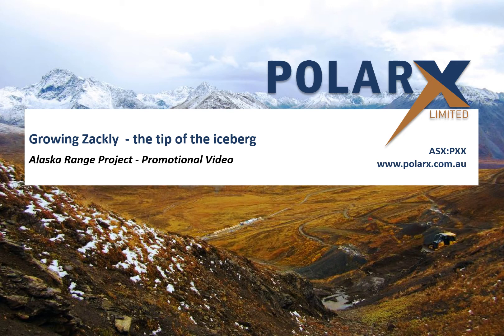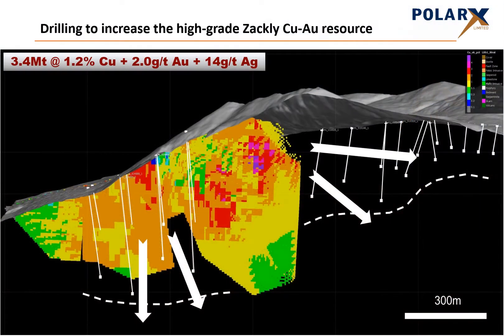This presentation was prepared by PolarX Limited, an ASX-listed explorer and developer whose main asset is the Alaska Range project, where extensive copper and copper-gold mineralisation has been discovered in an emerging mineral district. The company is about to commence a 5,000 metre drilling programme aimed at substantially increasing the size of the resource at the high-grade Zackley copper-gold deposit, both along strike and down dip. This video explains the drilling programme and why we believe there is potential for a much larger porphyry copper-gold deposit on this project.